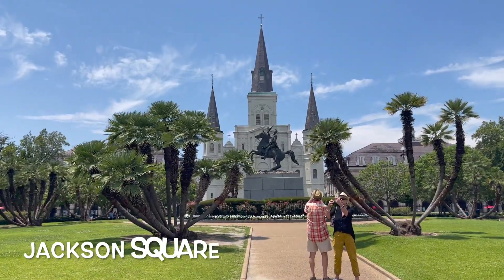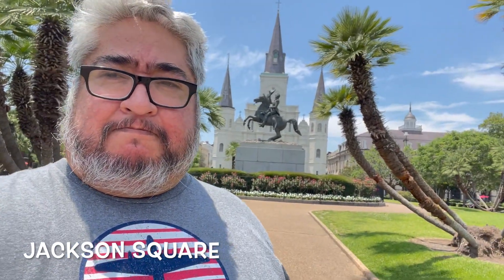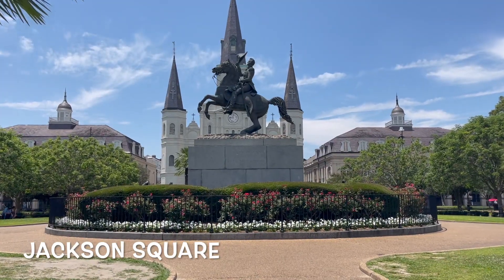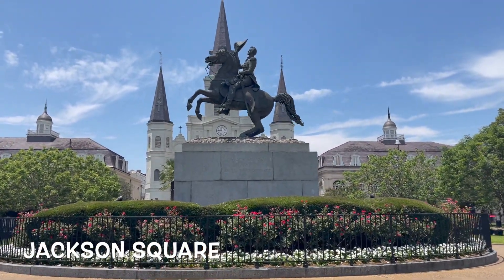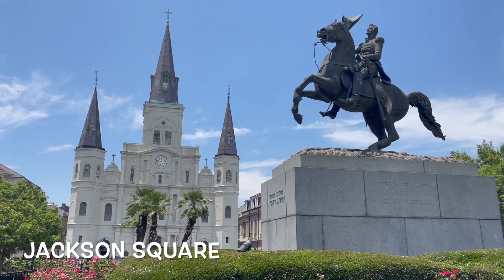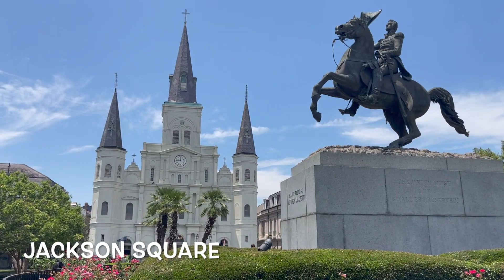There's plenty to do and see. You can hang out at Jackson Square, which is a nice plaza with some benches, nature, plants, and cool things to just hang around. It's got the awesome statue of Andrew Jackson with the cathedral in the background, which is a must. You absolutely have to take this picture if you're there, or else people are going to wonder if you even actually went there.